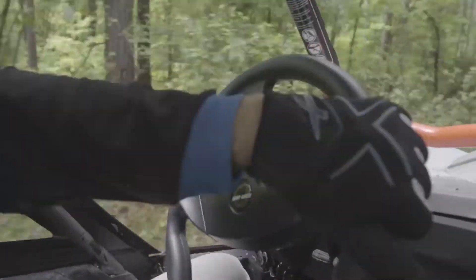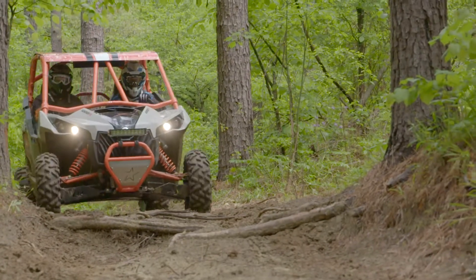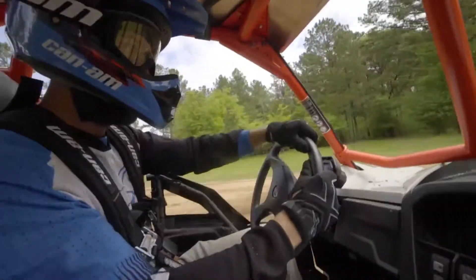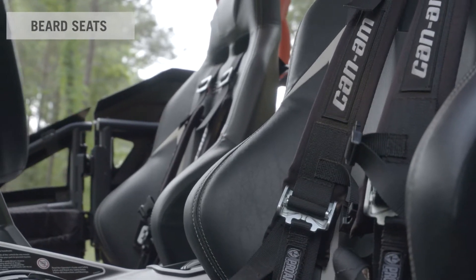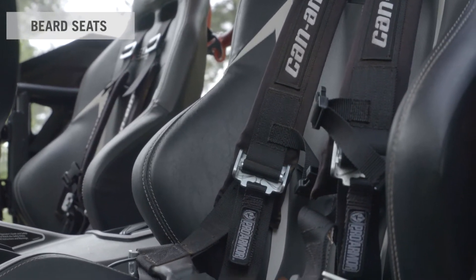Part of the fun of owning a Can-Am side-by-side vehicle is having the capacity to go anywhere and blast through the most demanding terrain without leaving comfort behind. We're now taking that comfort to a new level by teaming up with Beard Seats. Specialized in UTV seat solutions, Beard Seats has a great reputation when it comes to understanding the needs of performance riding enthusiasts.